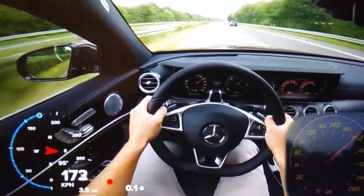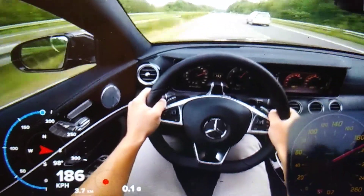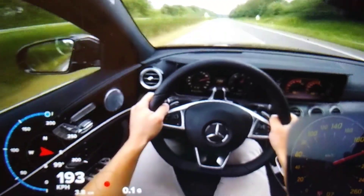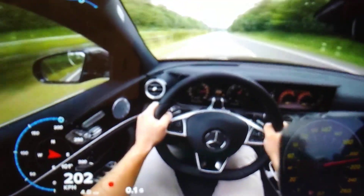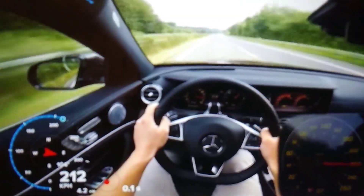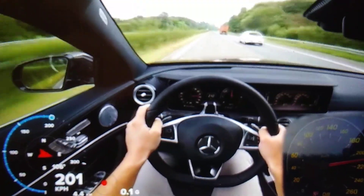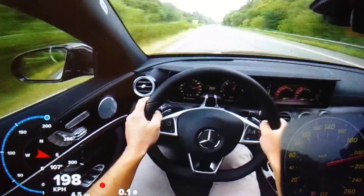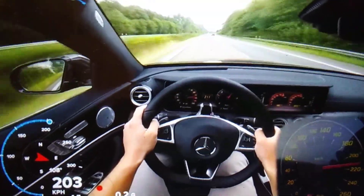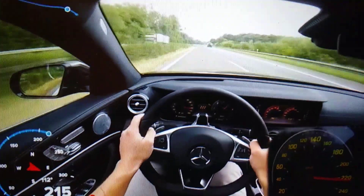Now it's back up to 170, 180, 190 — man, that thing is rolling. Look at the side of the road, how fast it's moving. It looks unreal, man — 207, 212, 211, 210. He broke it back down. Boy, that thing is rolling — ain't nothing on the highway can keep up with it, nothing.